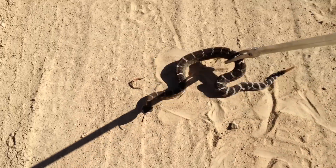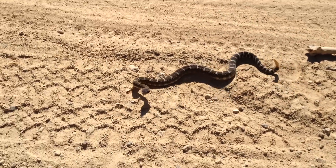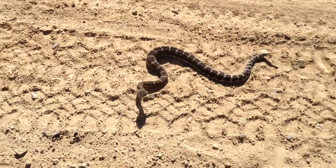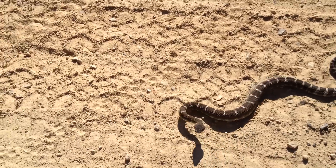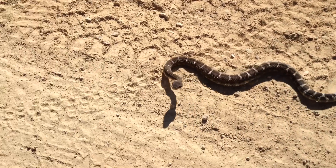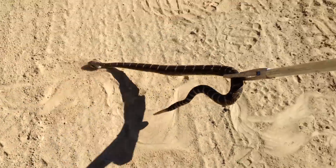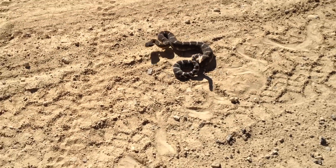I'm driving up the road to my rattlesnake hunting spot and this critter is laying across the dirt road here in the sun, trying to get away from me. Here's the little guy — he's only about 30 inches, maybe 32.